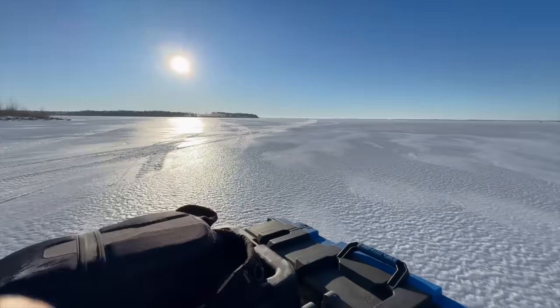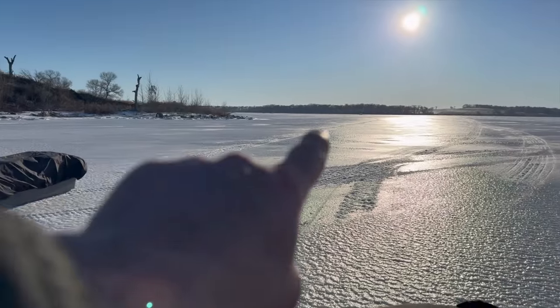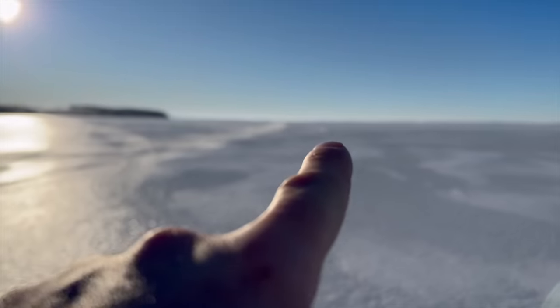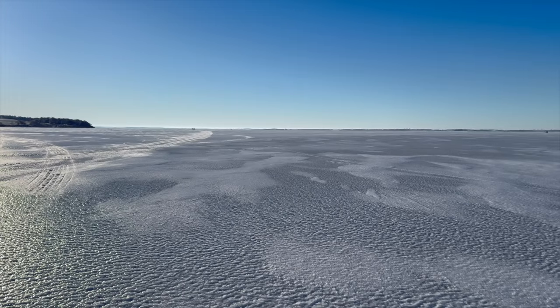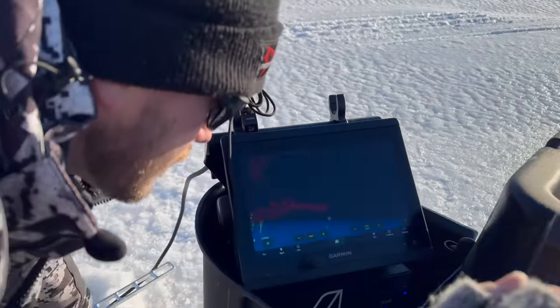Now that I got the cell phone going - so what we got going on right here is this is a bay right here. And then way out there there's like a stump field or a tree field or whatever, where Brett and Christian are set up to try and catch some perch.